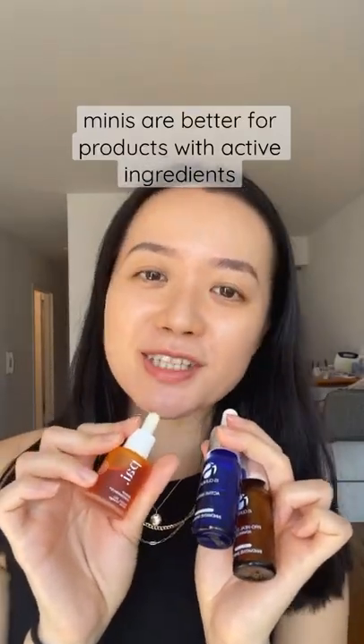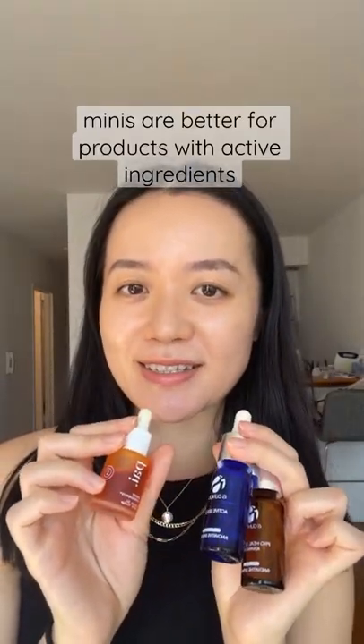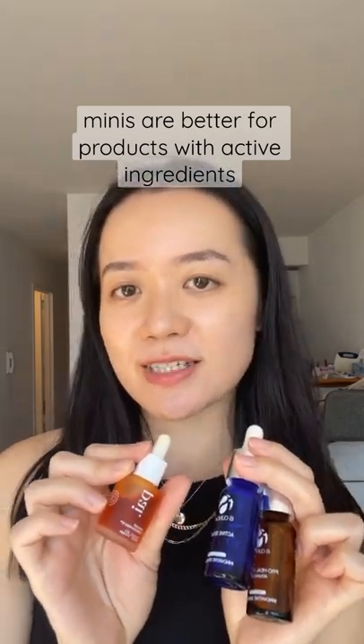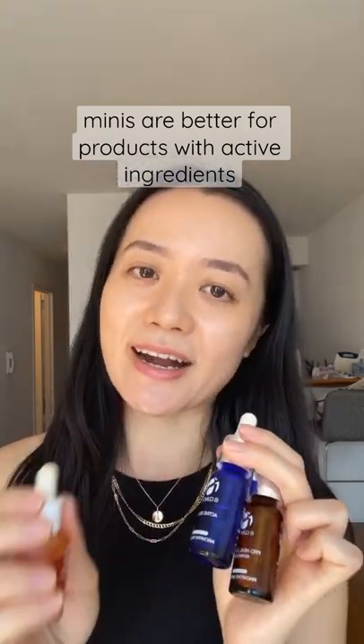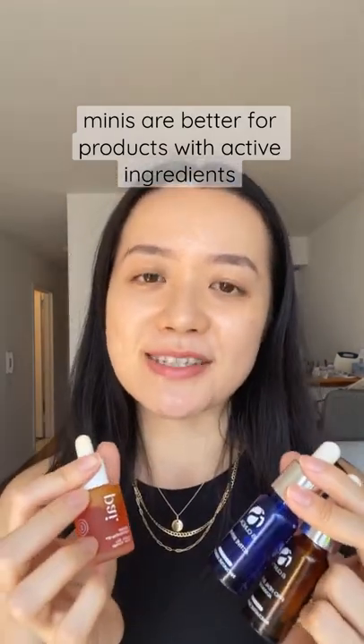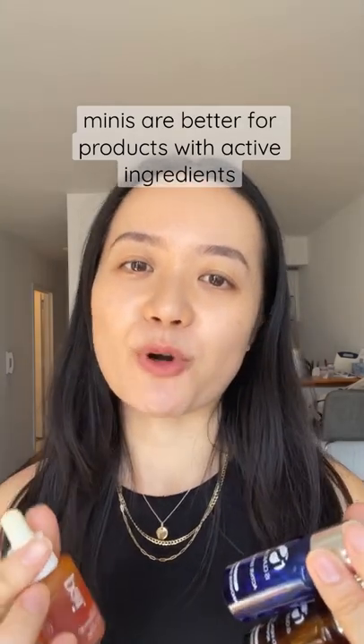Minis are super cute but they're also really good for products with active ingredients. A lot of active ingredients are highly unstable, which means they lose effectiveness when exposed to light, air, and heat. So it's better to buy mini bottles for active ingredients because you'll use up the product faster and the ingredients will be more potent.